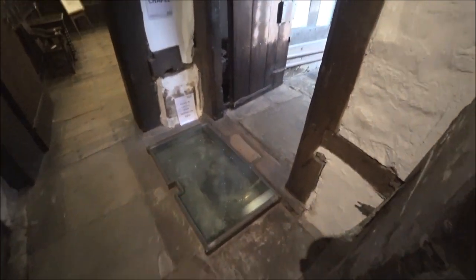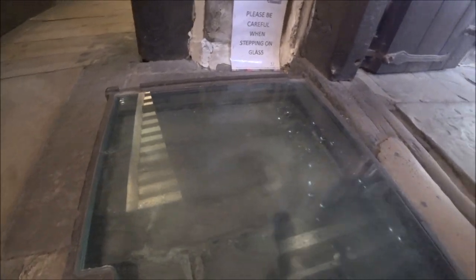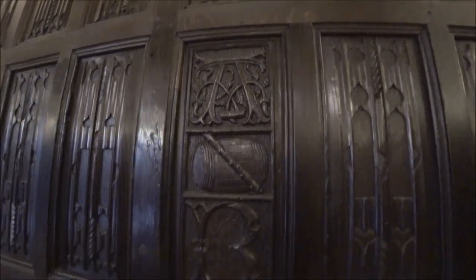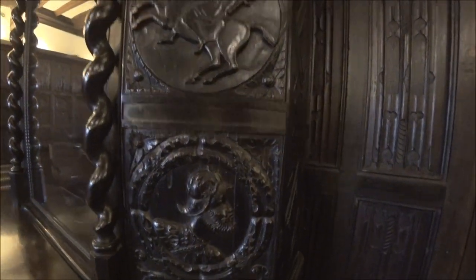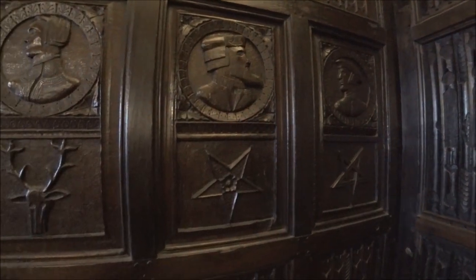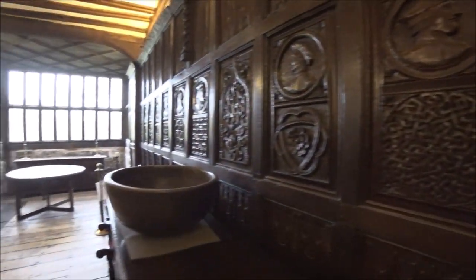Now this here is an interesting thing. There's a footstep across there — that is from George Marsh. I'll tell you a bit about George Marsh while we go into this room here. George Marsh was a Protestant in the time of the Catholics in England, 1555 if I'm not mistaken. He was brought here to Smithills Hall to be tried, was found guilty, sent to Chester, and burnt alive.